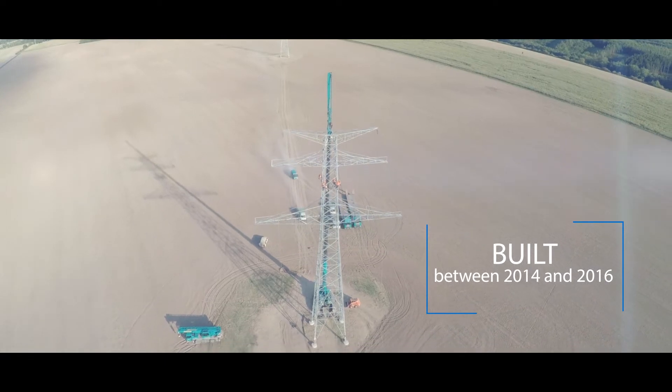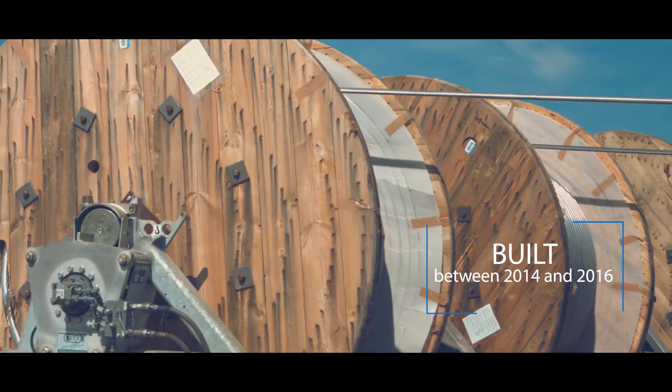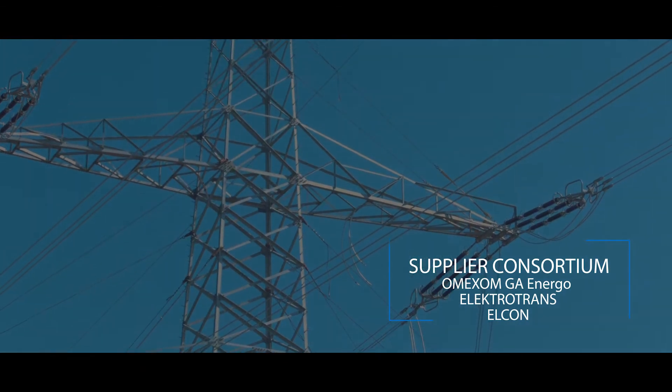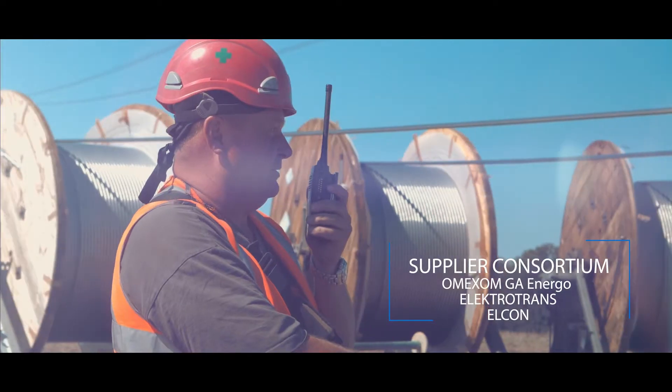The erection of the Second Circuit, which is now called the V410-419, was planned to span from 2014 to 2016. The leader of the supplier consortium was Omexon GA Energo. The line is operated by CHEPS.